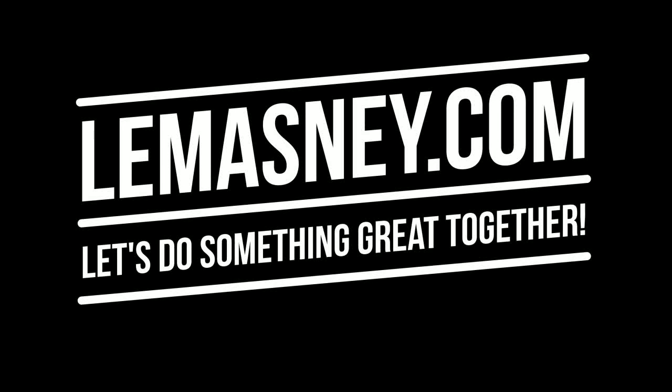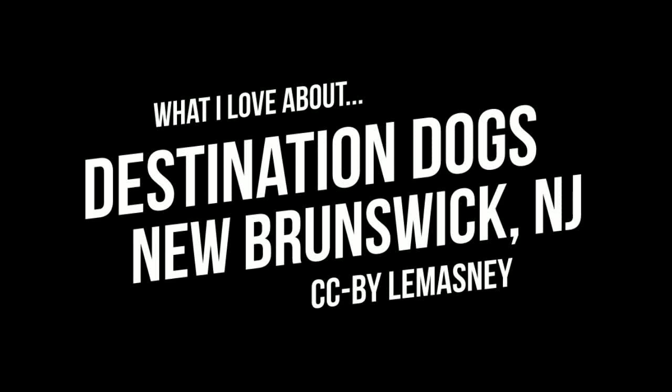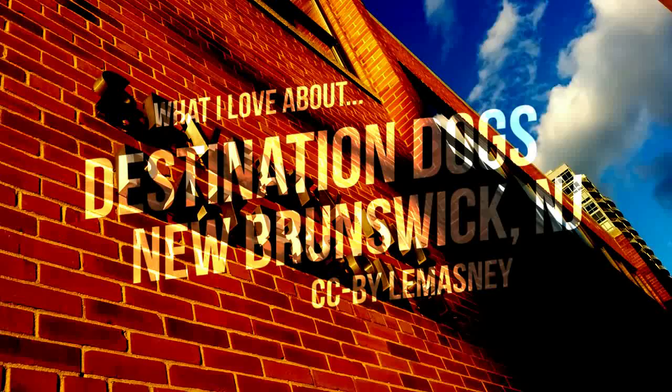Hey friends, it's John Lomasney from Lomasney Consulting, and this week we're going to talk about what I love about Destination Dogs in New Brunswick, New Jersey.